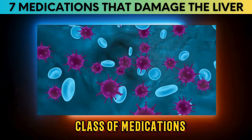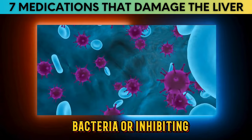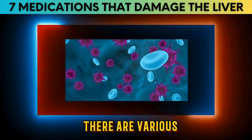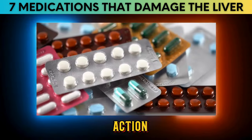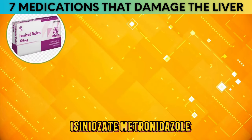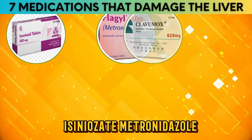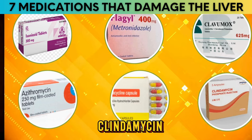Antibiotics are a class of medications used to treat bacterial infections by either killing bacteria or inhibiting their growth. There are various types of antibiotics, each with its own mechanism of action. The antibiotics most linked to liver damage are isoniazid, metronidazole, amoxicillin-clavulanate, azithromycin, tetracycline, and clindamycin.